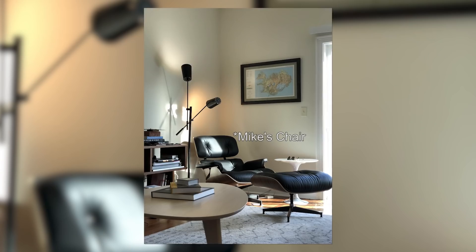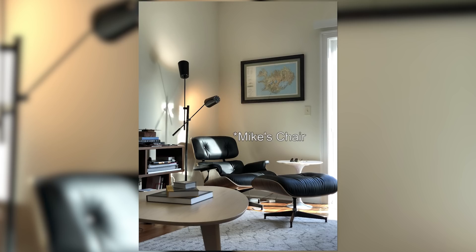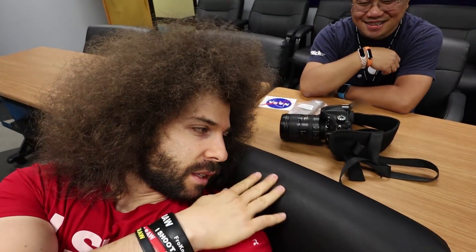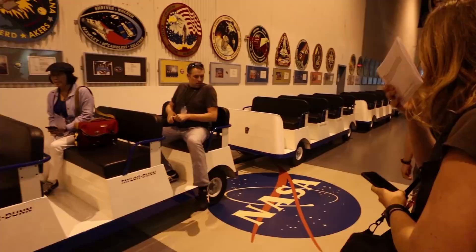Mike, how's your chair? Pretty comfy. Does it compare to your Eames chair? I gotta give the edge to the Eames chair. This doesn't have the rosewood veneer. It's NASA leather — space leather. We are about to get a tram tour. We're about to get into these trams and get a tour of this facility that is 43 acres of air conditioning.